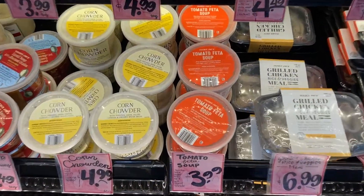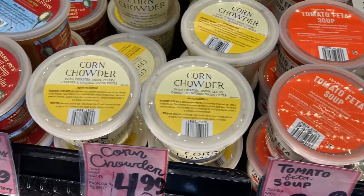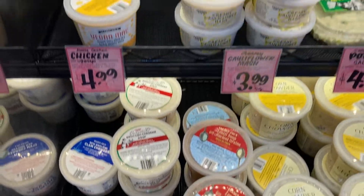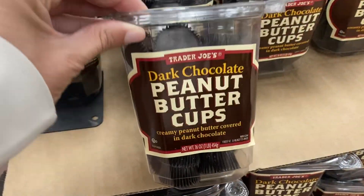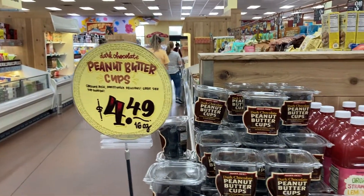They have a really great selection of soups. It looks like they've got the tomato soup, corn chowder. They've got a lentil soup for $3.49. Up here they've got a chicken soup for $4.99. And look at these dark chocolate peanut butter cups — those look super delicious for $4.49.